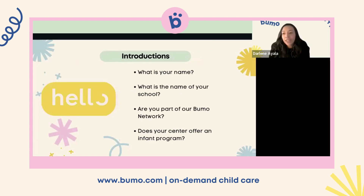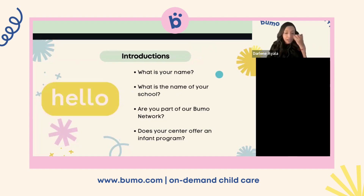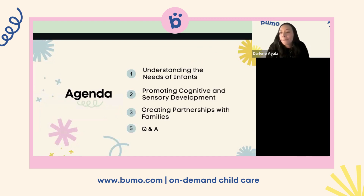We're going to jump right in. For the agenda: we'll cover understanding the needs of infants, promoting cognitive and sensory development, creating partnerships with families, and then a Q&A. This webinar is loaded with information, so we may or may not have time for the full Q&A. If we run over time, I will provide my email address and you can email me your questions and I'll be happy to respond.